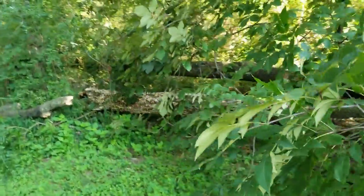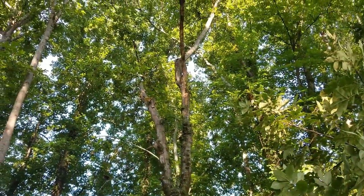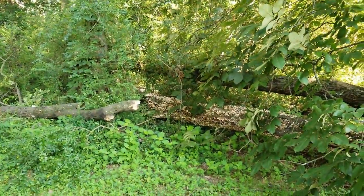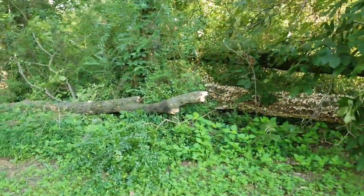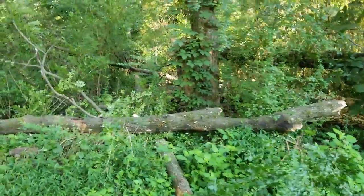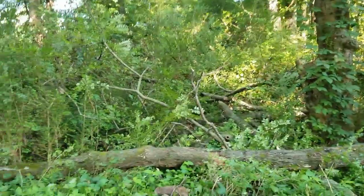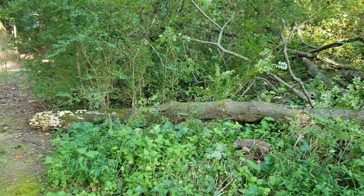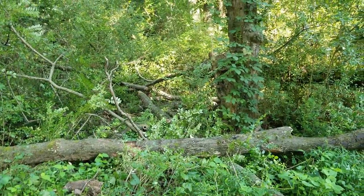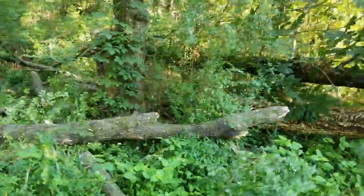It took out a good portion of that tree too. I was always afraid to come back here and mow because the tree was leaning, and I was always afraid it would fall right when I'm mowing the grass.